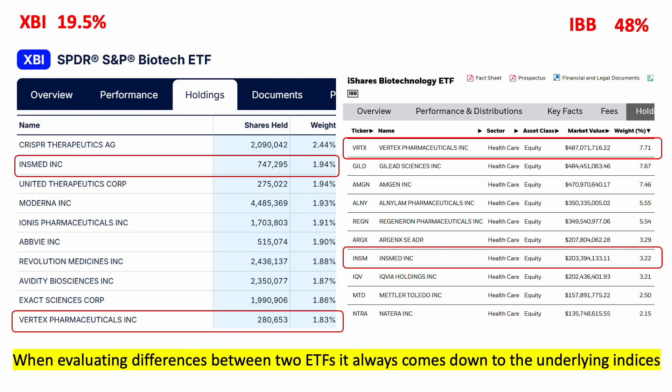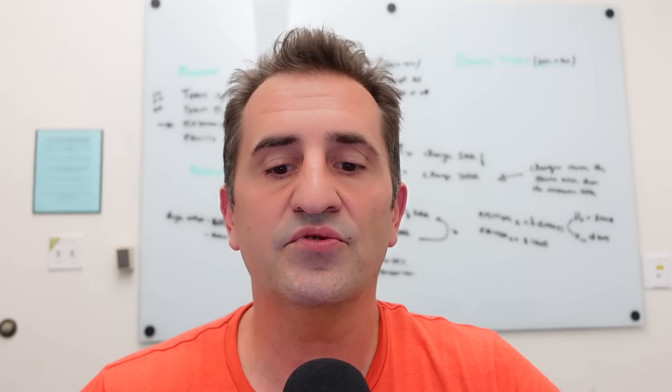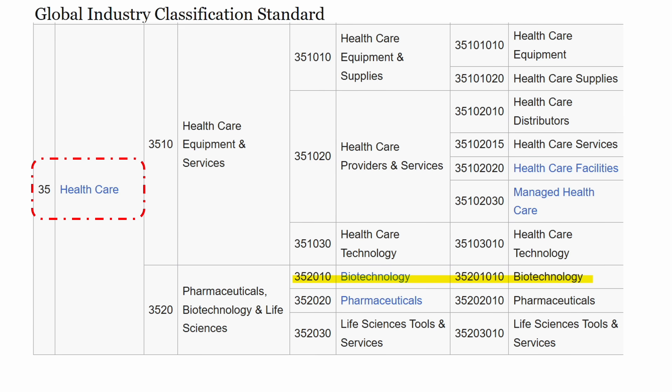In order to explain these differences, it always comes down to the underlying indices they're tracking. To better understand that, here's a diagram called the Global Industry Classification Standard, or GICS. MSCI and Standard & Poor's came up with this in 1999, and it's been widely adopted across industry. Biotech companies are found in the top-level sector of healthcare. GICS goes three levels deep.